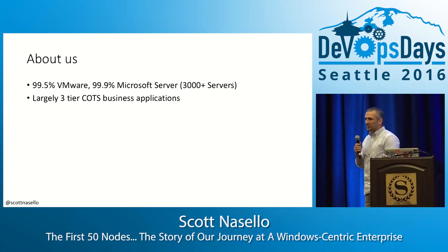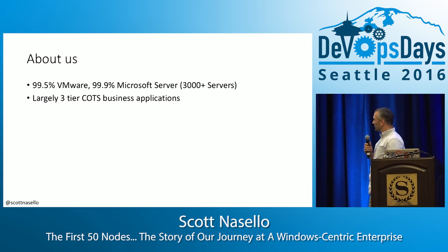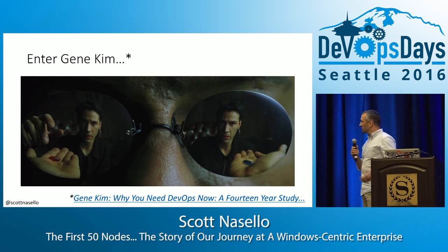About us: we're Microsoft Server, 3,000-plus servers, lots of VMware, all on-premises.